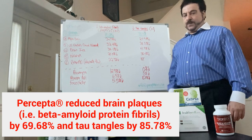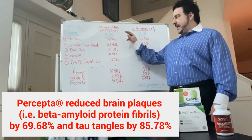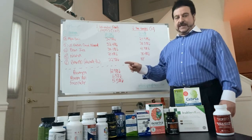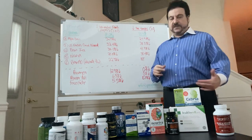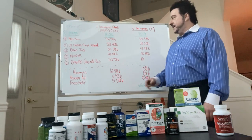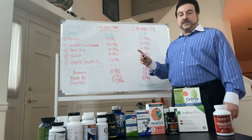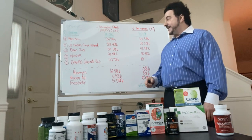Look at Table 1 in the actual paper. Anything that had polyphenols or cat's claw in it also had some ability to reduce plaques and tangles, as we previously discussed in a paper published in 2019. Alpha Brain was second, with a 34.9 percent reduction of plaques and 27.9 percent reduction of tangles.